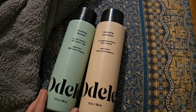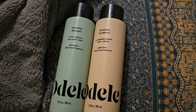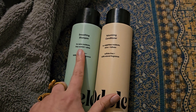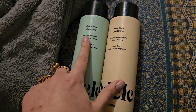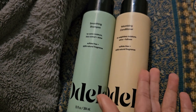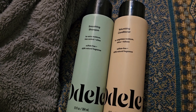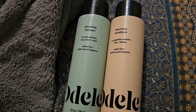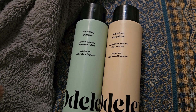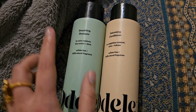This is a review of the Odell smoothing shampoo and Odell volumizing conditioner. The smoothing shampoo helps with the smoothing part — basically extra moisture, frizz control, and shine. The volumizing conditioner helps with volume around the roots near the scalp without weighing it down, while still providing moisture, shine, and fullness. Both are sulfate-free and use 100% natural fragrance.